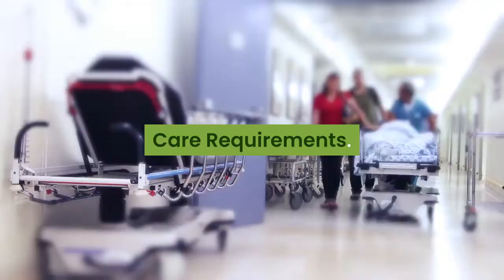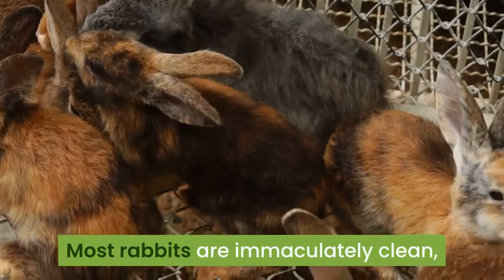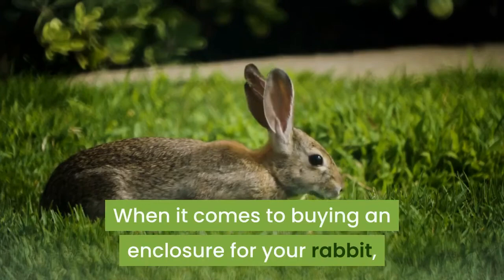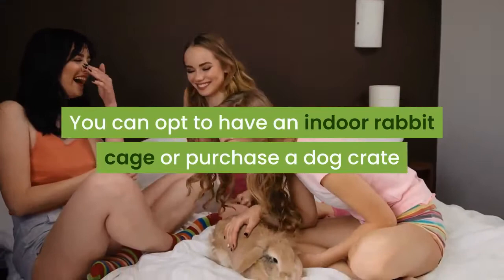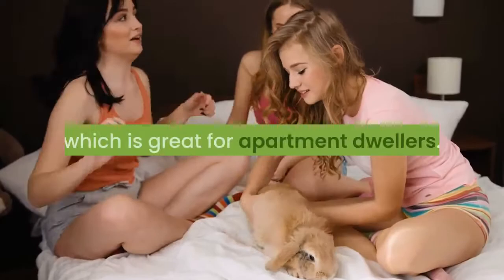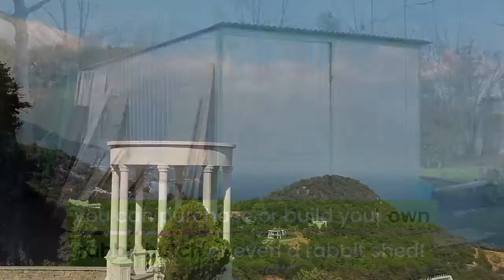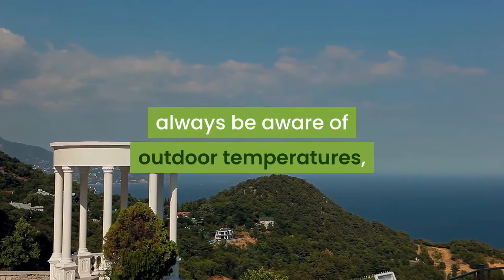Care requirements: Most rabbits are immaculately clean, and since washing them is an absolute no-no, groom your bunny with a brush a few times a month to keep their fur in tip-top shape. When it comes to buying an enclosure for your rabbit, you have quite a few options. You can opt to have an indoor rabbit cage or purchase a dog crate and add some bunny-friendly modifications, which is great for apartment dwellers. If you have a little bit more room outdoors or even have your own fenced backyard, you can purchase or build your own rabbit hutch or even a rabbit shed. Whenever you have an outdoor enclosure for your rabbit, always be aware of outdoor temperatures and how much sun your rabbit is exposed to.